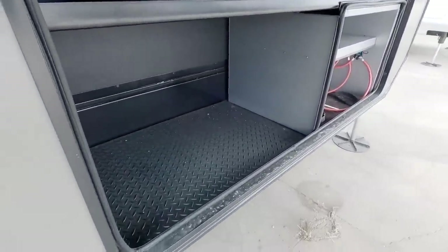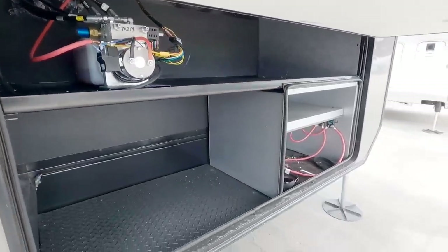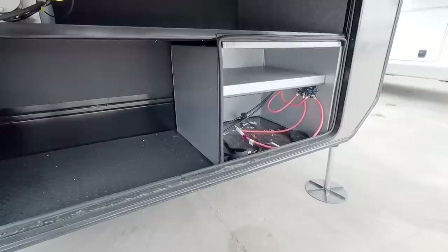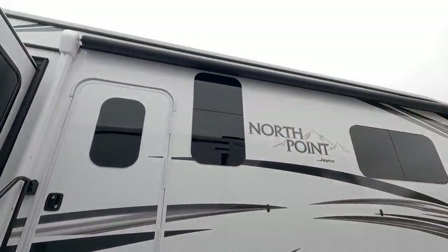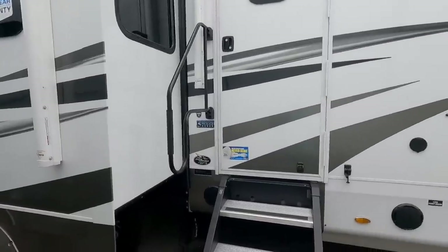Let's take a look underneath the front storage where they did use a significantly thicker baggage door. That's where you would have your generator if you opt for one. This is your hydraulic system for your landing gear. And then you have a very good sized box for batteries up here. Before we step inside, you'll see it has twin awnings — one mounted to the outside of this main slide and then a much longer awning up here, so you're pretty much going to get full side coverage.